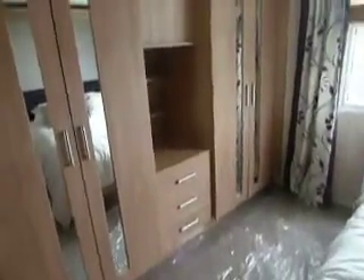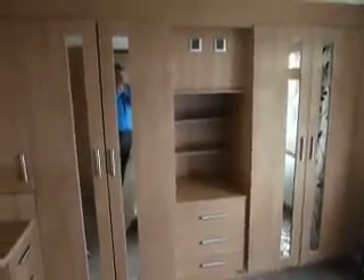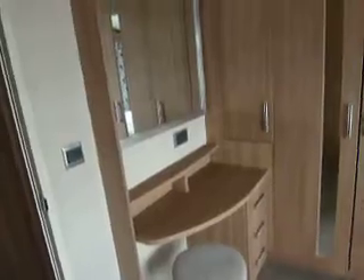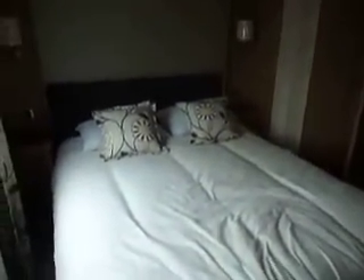As we come down through the hallway making our way to the back end of the holiday home and come into the main bedroom, you'll see a large space and very large quadruple wardrobe, and a dressing table vanity area.